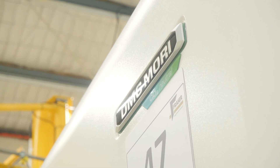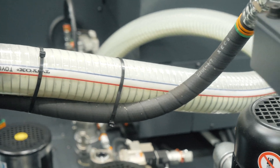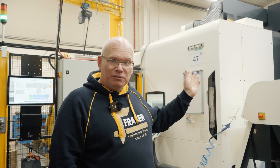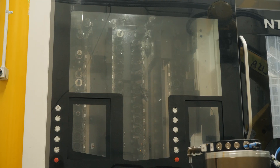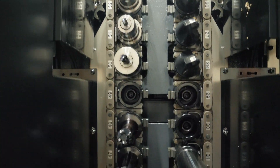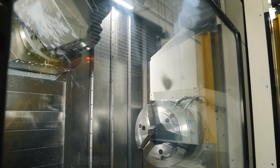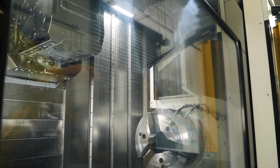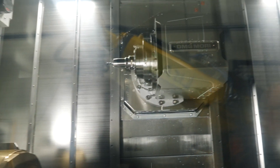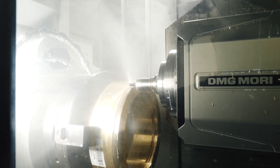We have a DMG Mori NTX3000 multi-tasking machine. The capability of this machine allows us to literally go from slug to finish component in one operation. We have a fully integrated tool matrix on it, twin spindles with 15 inch chucks, so we've got pretty big capacity on these machines. This is the second machine we've installed in as many years and we're having great success from this machine.